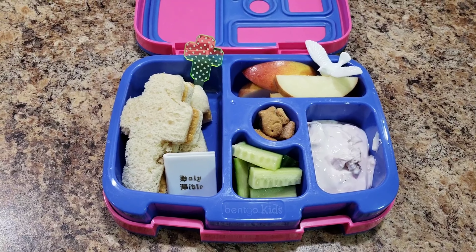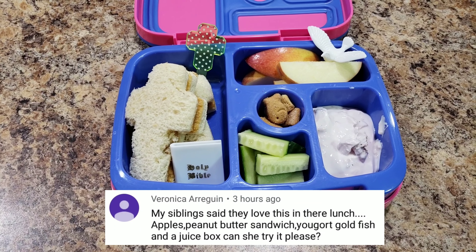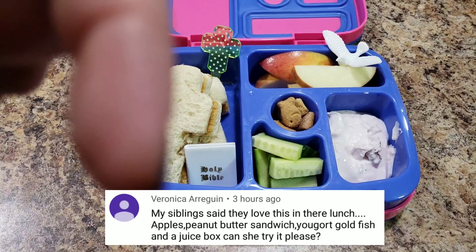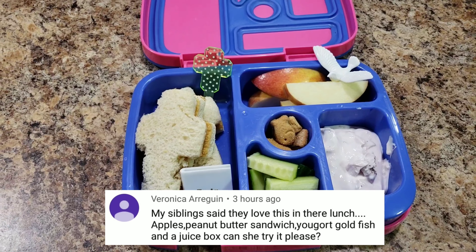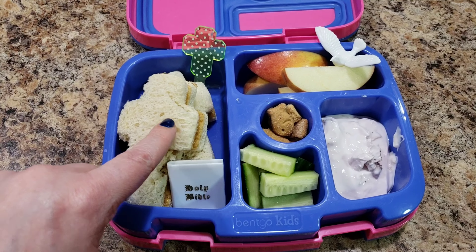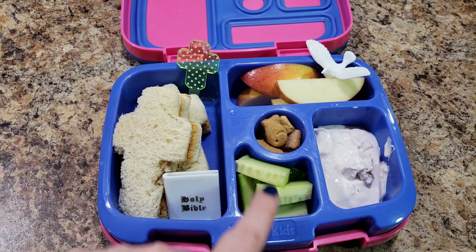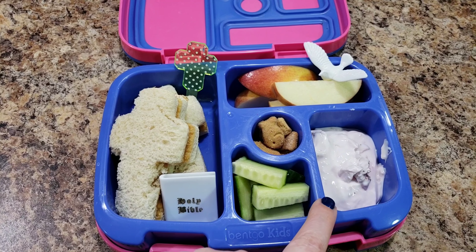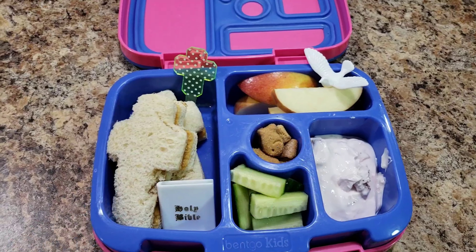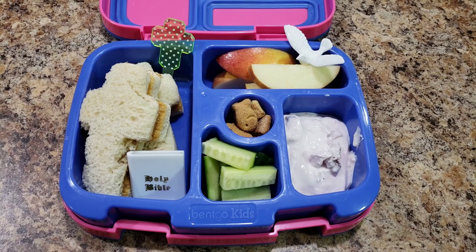Here is Bella's lunch for tomorrow. This was a subscriber-suggested lunch. Their name is Shelby, appearing down here somewhere. Anyway, here is what she's getting: two peanut butter sandwiches in the shape of a cross, some apples, goldfish, cupcake-flavored crackers, some cucumbers, and then some strawberry yogurt. These are just plastic decorations. So anyway, we'll see what she eats.